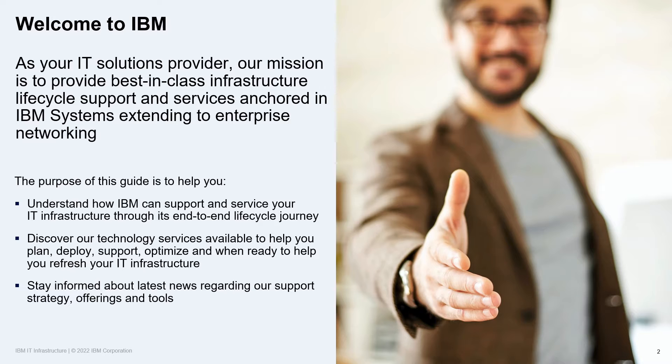Welcome, and thank you for listening to this brief presentation. IBM has prepared this guide for clients, sellers, and business partners as an overview of our support and service capabilities, including our clients who have begun their journey to adopt hybrid cloud.